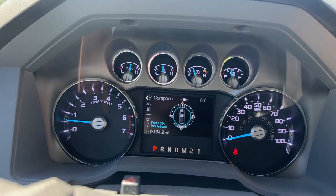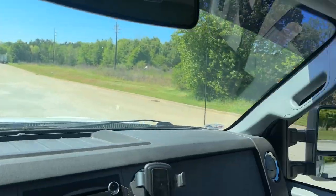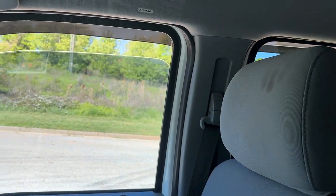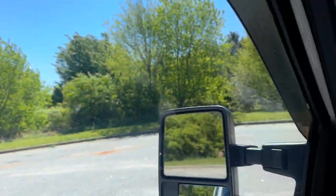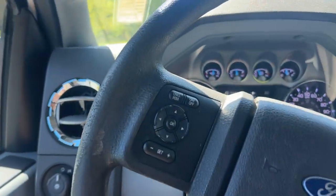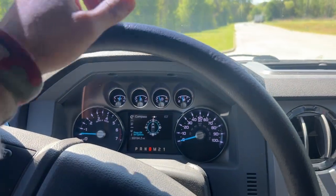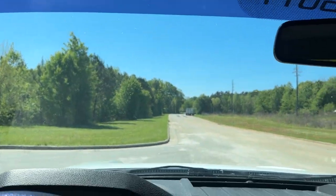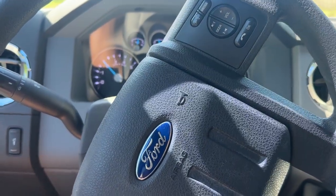Only 63,000 miles — 63,194. I'll show all the windows working and I'll drive it. It's got light truck tires, rain guards over the windows, tinted windows, and a nice little tinted strip. Just a really clean truck.